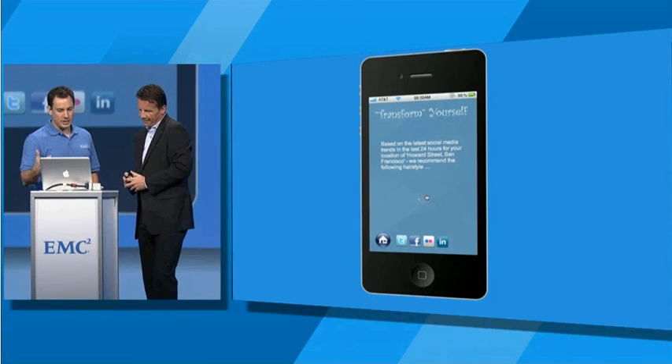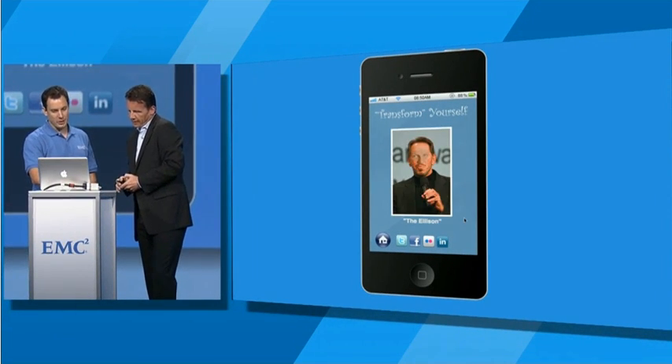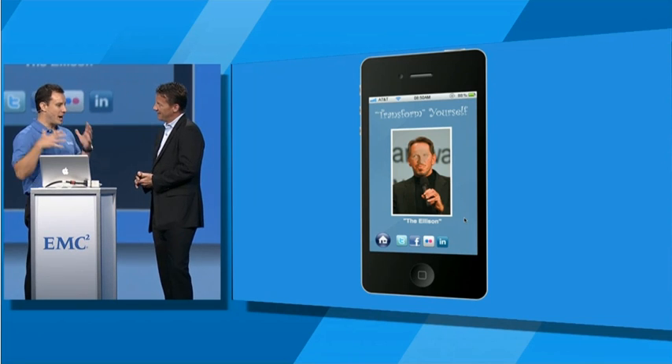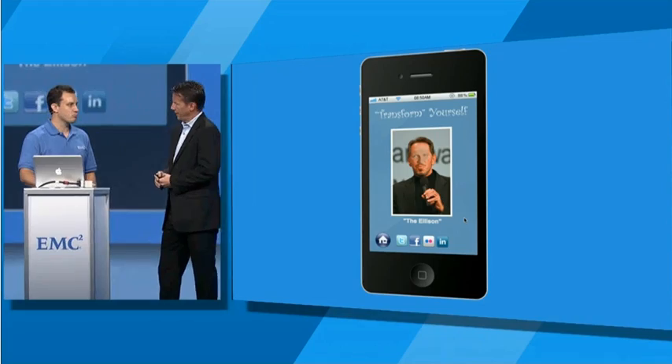Let's think about what might be even better for this type of event for you. There we go — the Ellison cut. Hey, that's the one. Being able to connect you, the customer, back through the backend analytics system and doing that in real time is really, really powerful for Great Snips.